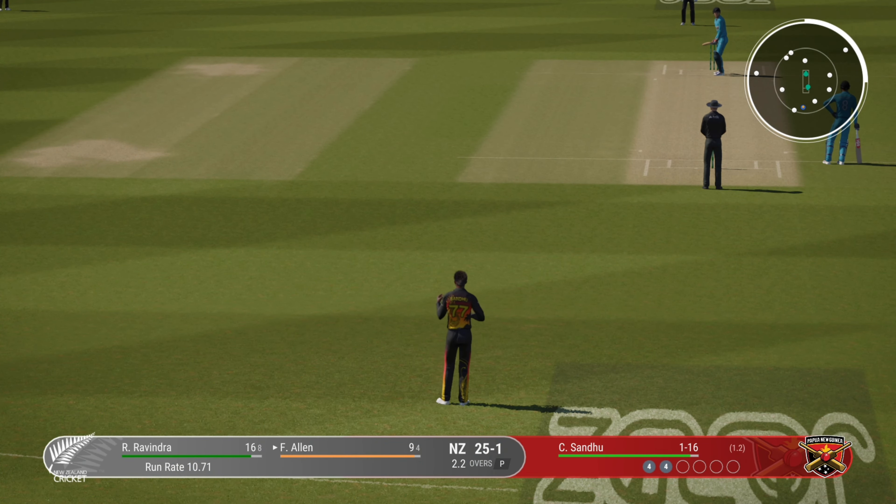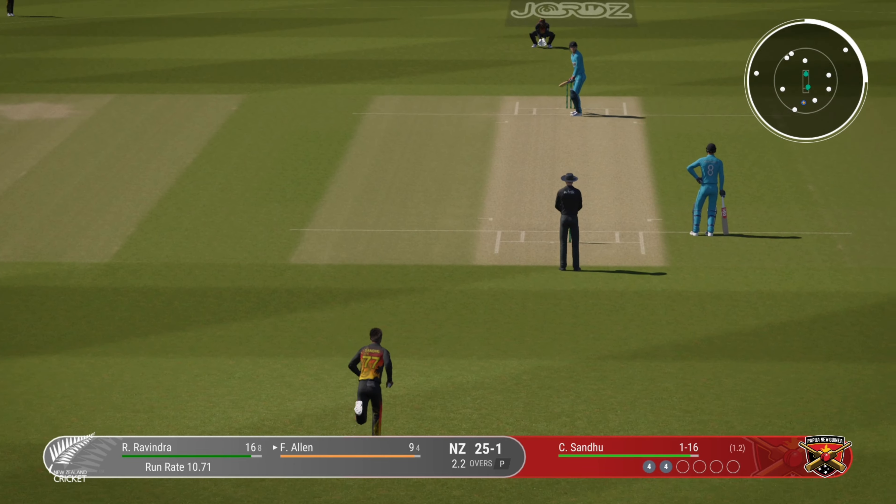I'd like to see them just aim for the top of off now. As a bowler, you've got to make them play on your terms.